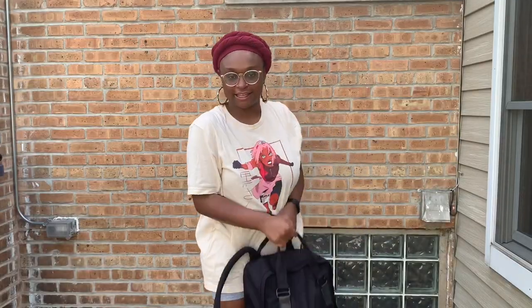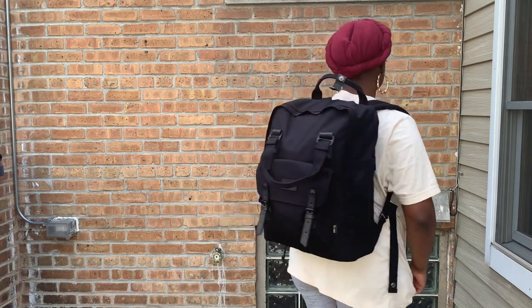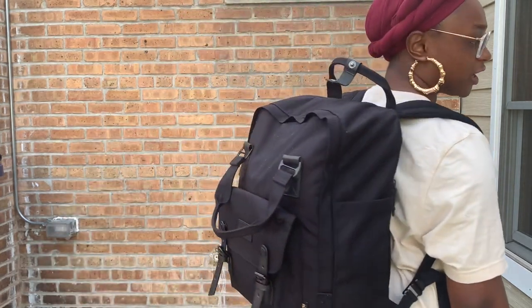Now I am going to try on the backpack to see how it looks. I am 5'2", so pretty short — this is how it looks on a short person. It feels pretty good actually. It doesn't feel super heavy for what I'm bringing, but it does fit big.